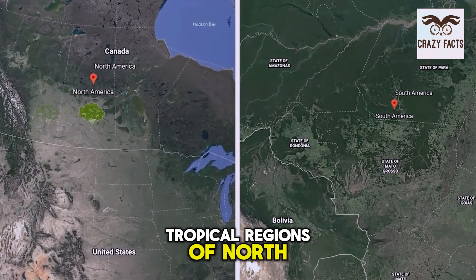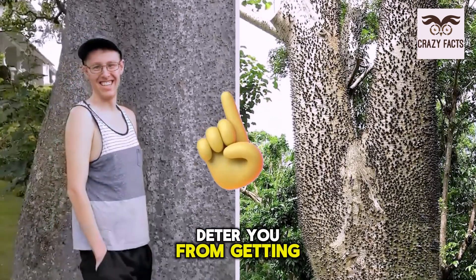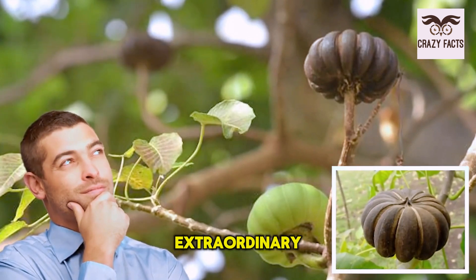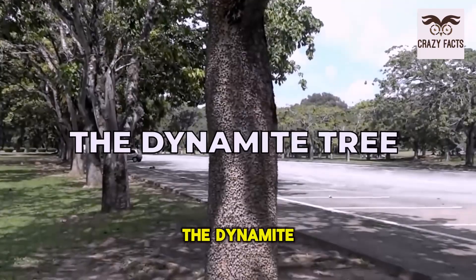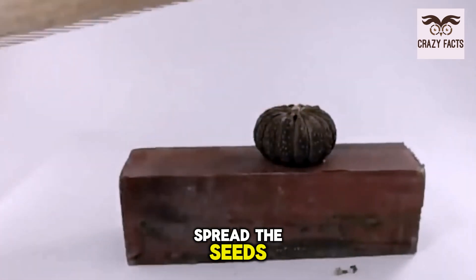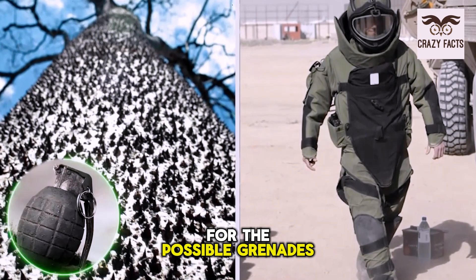It's native to the tropical regions of North and South America, and is also found in parts of Tanzania, where it's considered an invasive species. If the spikes don't deter you from getting too close, the sandbox tree has another death trap in its arsenal: its fruit. This pumpkin-looking fruit doesn't look extraordinary from the outside, but don't be fooled — it's also nicknamed the dynamite tree. The ripe fruit explodes at such high intensity that it's known to spread seeds up to 330 feet in radius. You'll probably have to suit up for the possible grenades that might come your way.